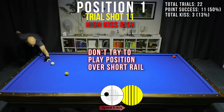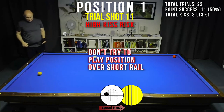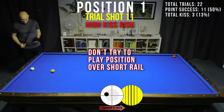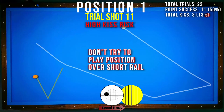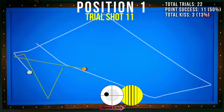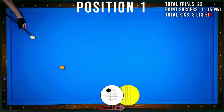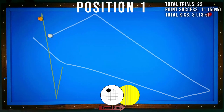When I tried to play for position with yellow I have a kiss risk, so instead I just play to score a point. Because of the thin hit, this shot is difficult — as you can see in the success rate with only 11%. You can download the training material; the link is in the description of this video.